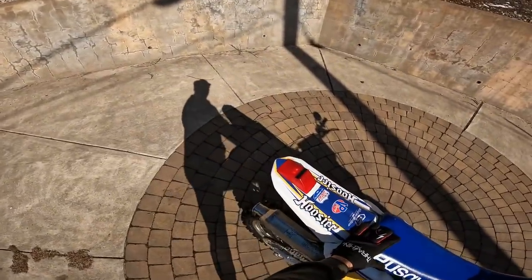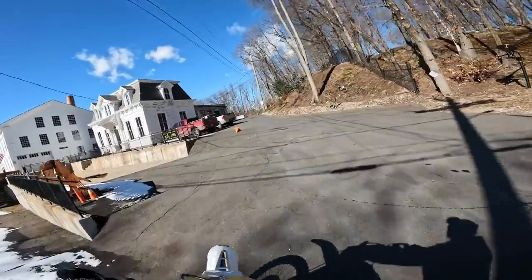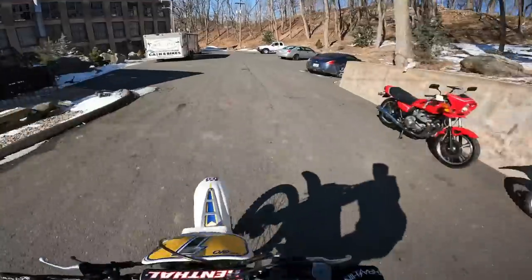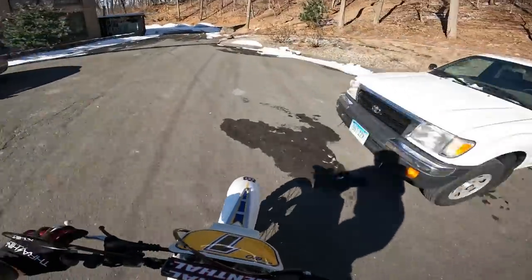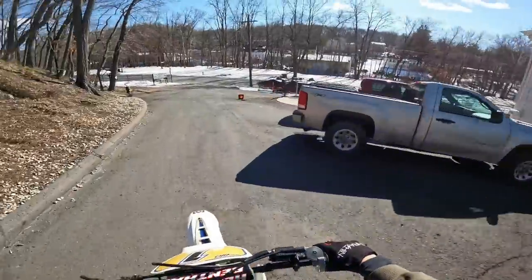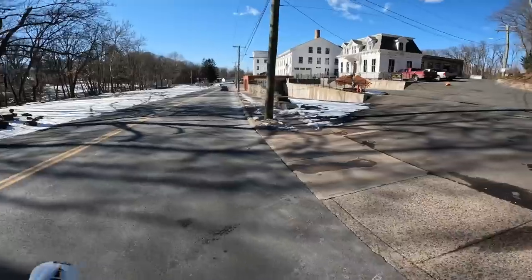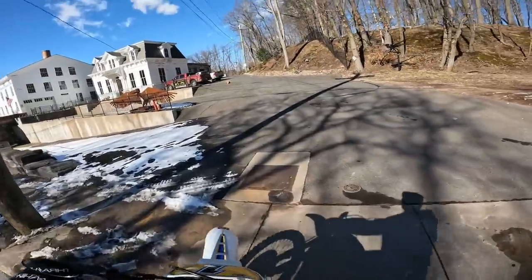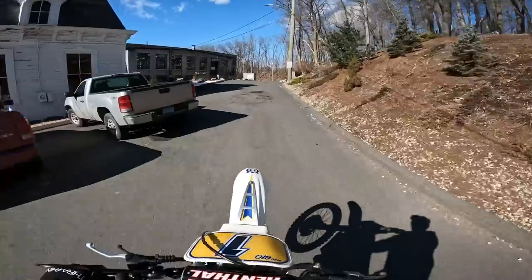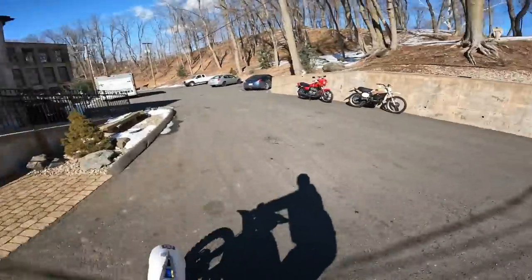The headlight is functional, tail light is a running light — freaking awesome. The brakes are really on point, carburates really well too, right off the bottom. It revs up top and you don't have to wring its neck. The XR650 stock — they're really slugs compared to this. Right off the bottom it's really good.